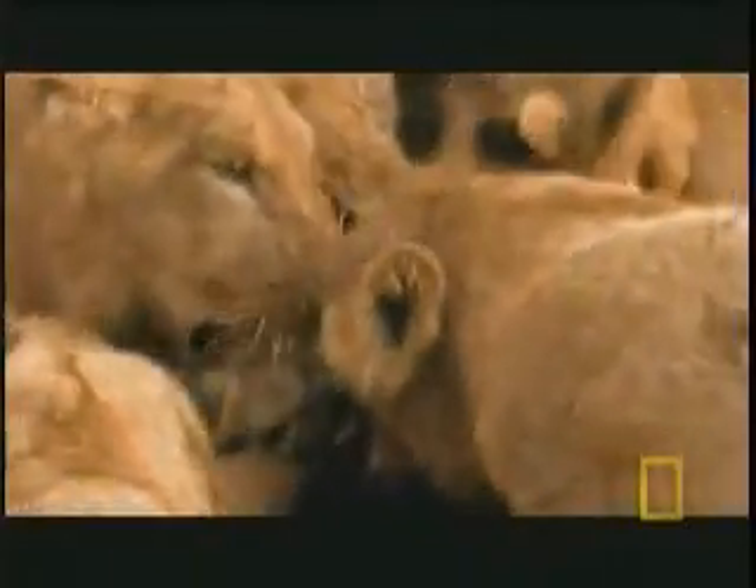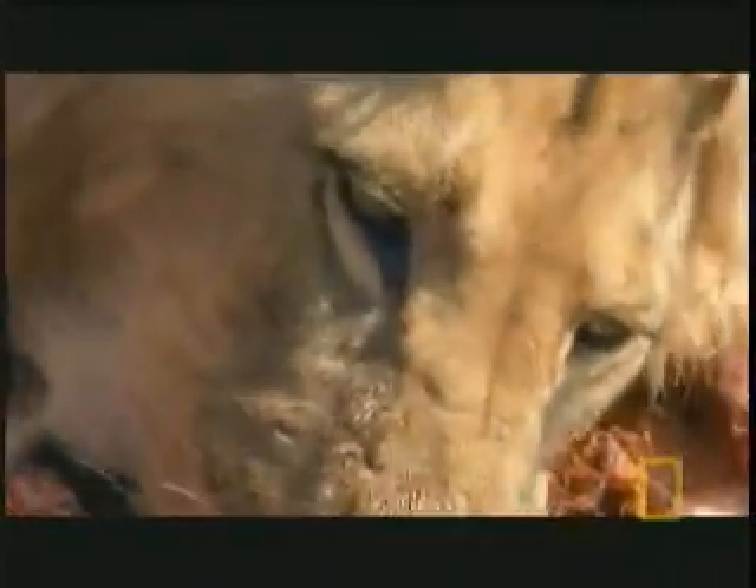Once the prey is down and out, the rear teeth come into play. Called carnassials, these are engineered for only one purpose: slicing flesh into bite-sized chunks.